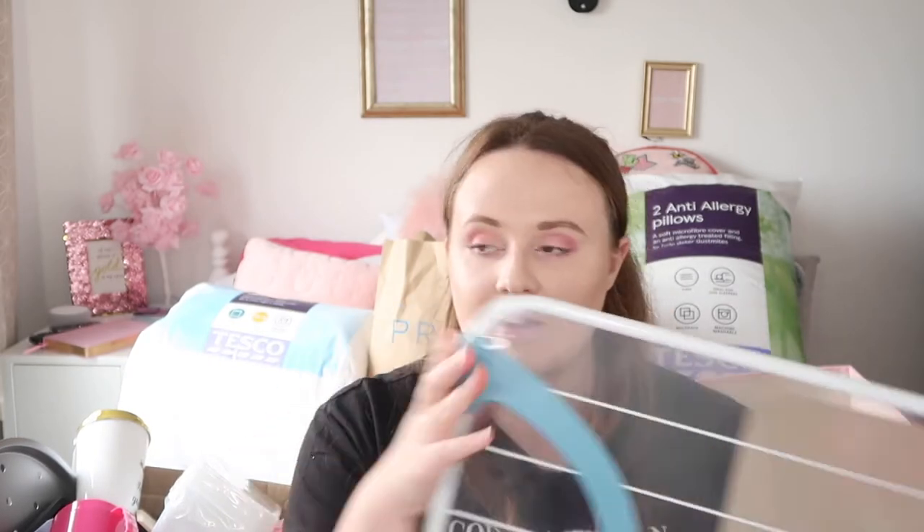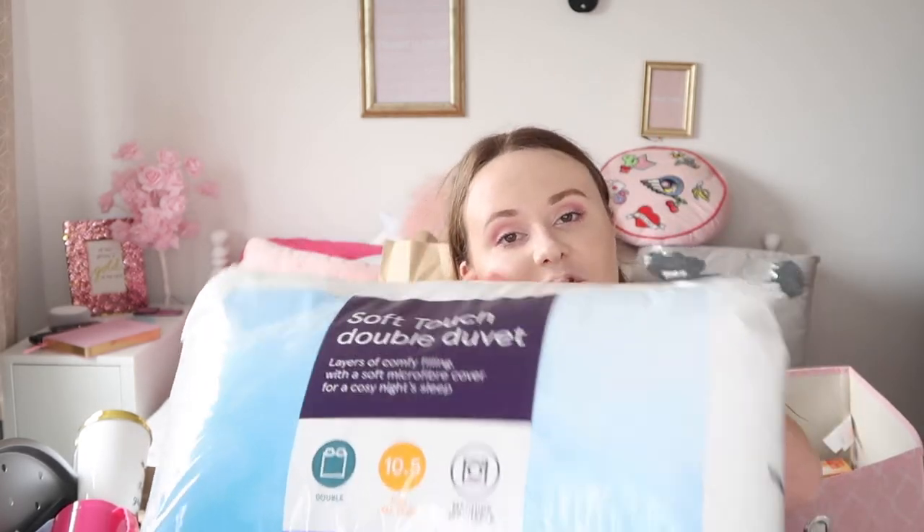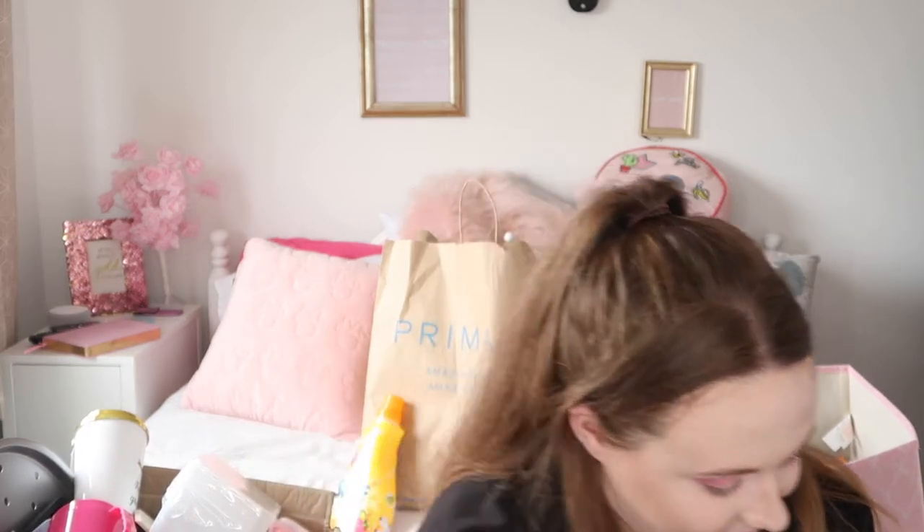Now moving on to the bedroom. First I got this radiator airer from The Range — you pop it on the radiator to help dry your clothes. The room only comes with a mattress, so I had to get pillows. I picked up these Tesco anti-allergy ones because I have slight hay fever and I'm sensitive to dust. I also got a Tesco duvet — it's 10.5 tog and it's a double, not a single, because I like to have lots of duvet.